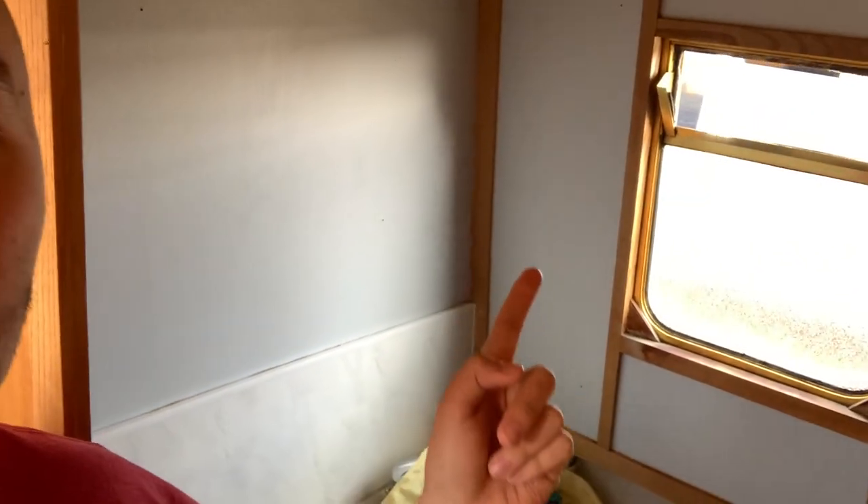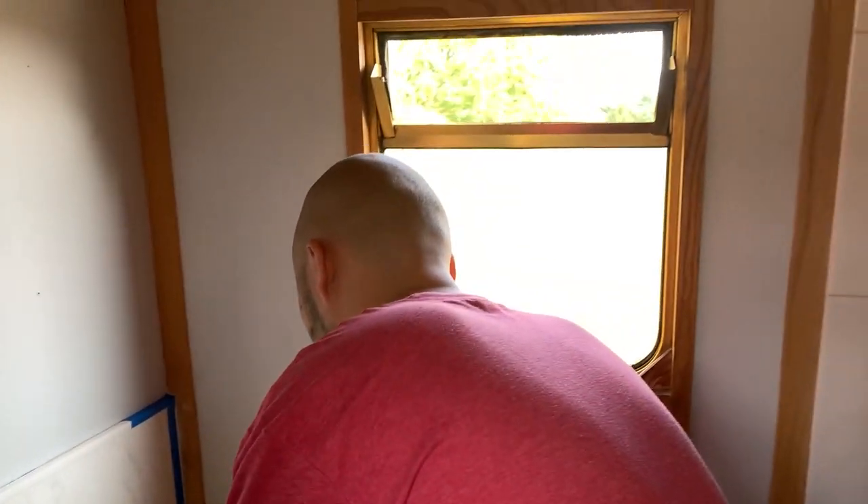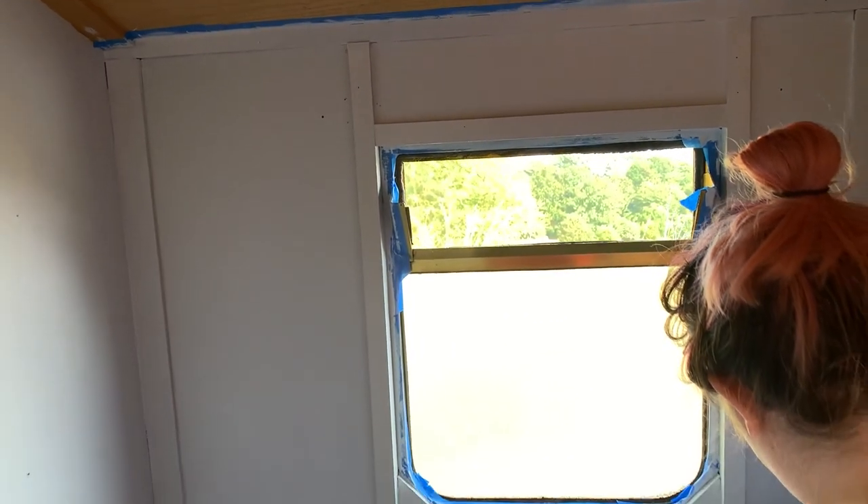Why don't we try masking these to see if we liked it with a bit of wood as well? Spent quite a long time masking it. So now we're going to paint the wooden accents all around so it's just one clean colour. It looks way better.